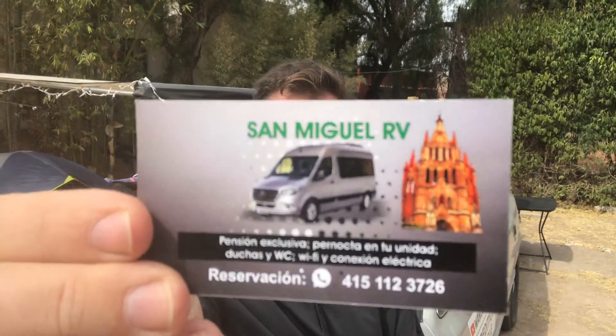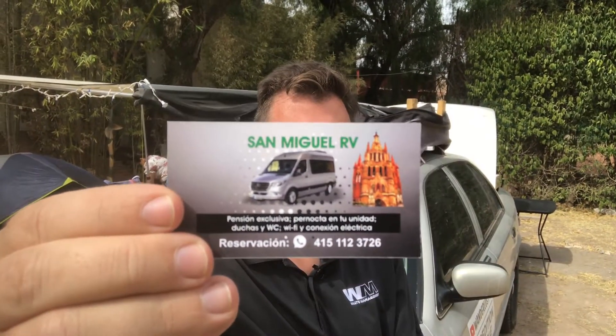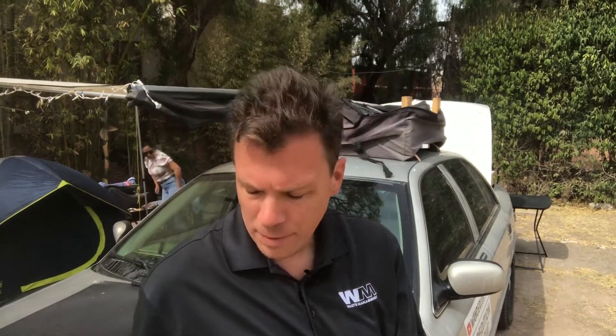I'm staying at the San Miguel RV park — really great place, I've stayed here before. It's on iOverlander, which is a really handy tool. If you haven't heard about it, definitely look for the app. It helps you with camping, propane, mechanic, parts, water.